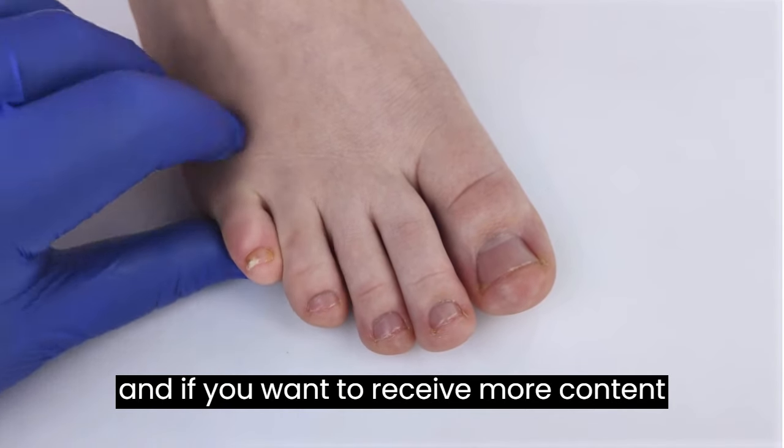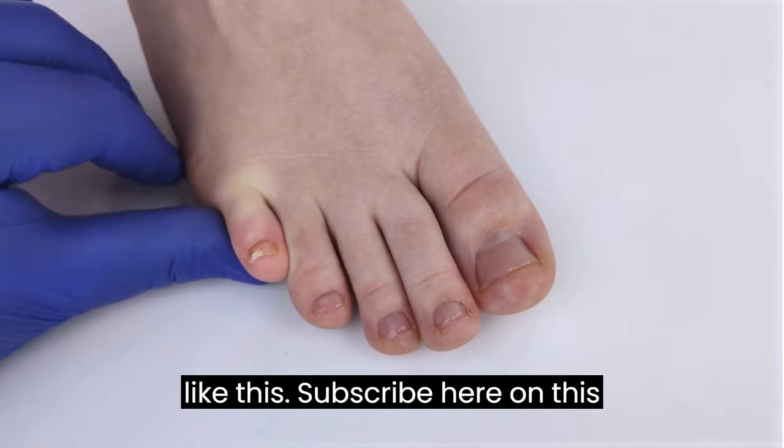And if you want to receive more content like this, subscribe to this channel. Thank you for watching this video. See you later.